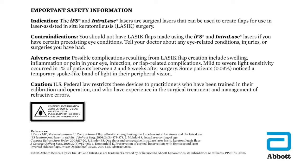Important safety information. Indication: The IFS and Intralase lasers are surgical lasers that can be used to create flaps for use in laser-assisted in-situ keratomileusis (LASIK) surgery.